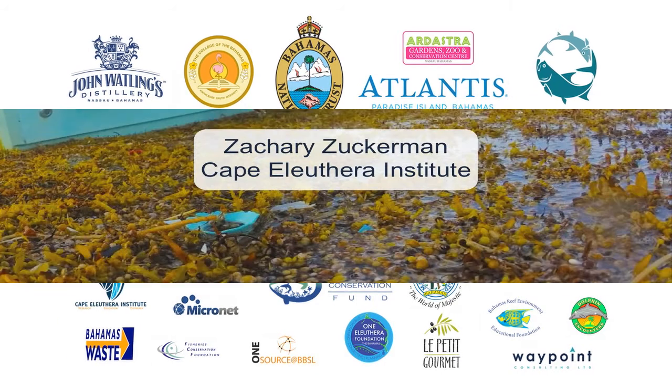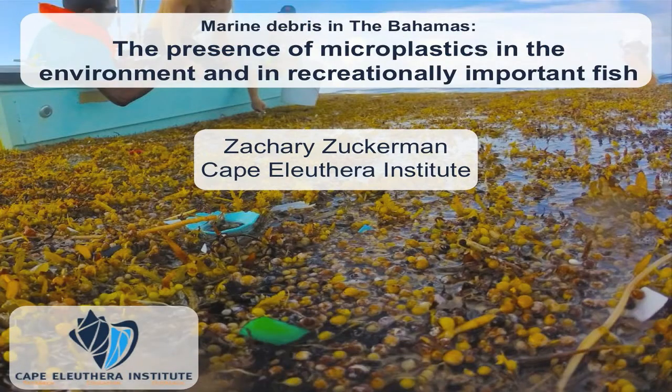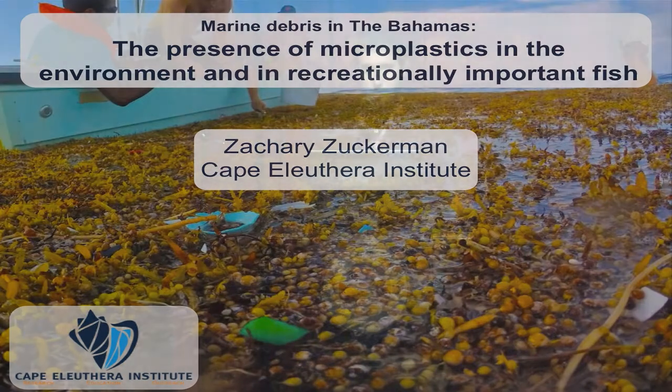Good morning, or maybe afternoon by now, everyone. Some of you might remember me. I gave a talk yesterday on a bonefish population assessment for South Eleuthera, and now I'm shifting gears, talking about the presence of pollution in pelagic recreational fish such as dolphin fish and tunas. The interest driving this research is that recreational fish are critically important to the Bahamian, U.S., and global economy.